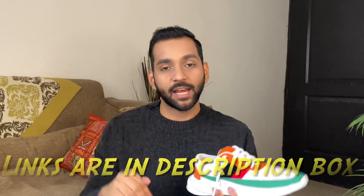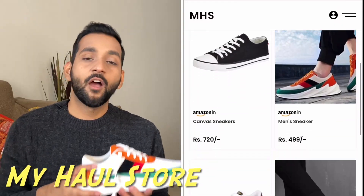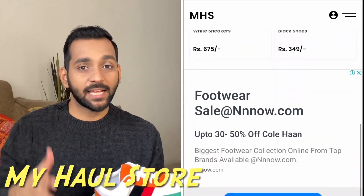I'm showing all the sneakers in this video and you'll find all the links below. I've also made a link in my hall store where you can check all these sneakers together, so don't forget to check that out.